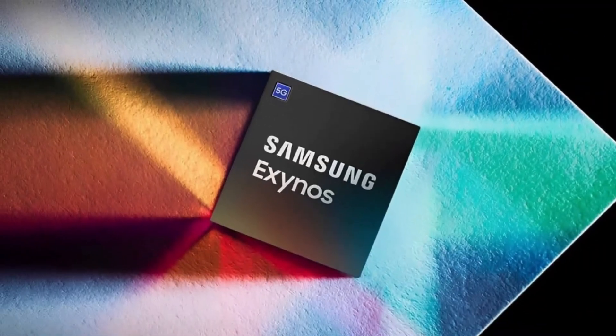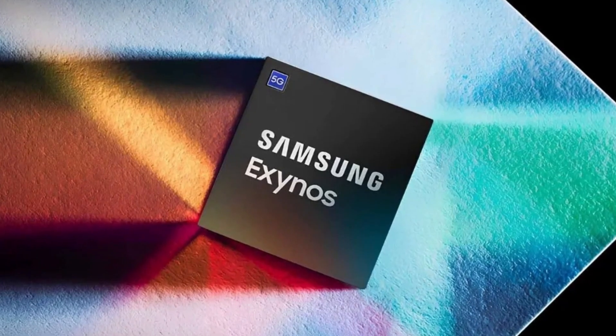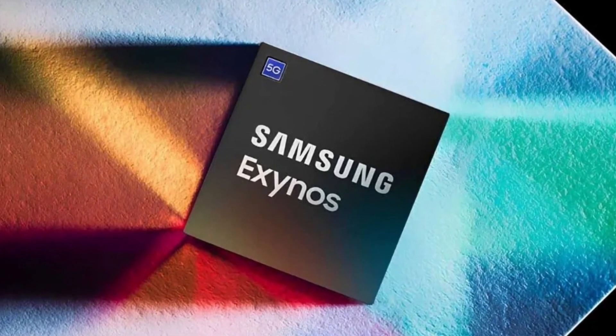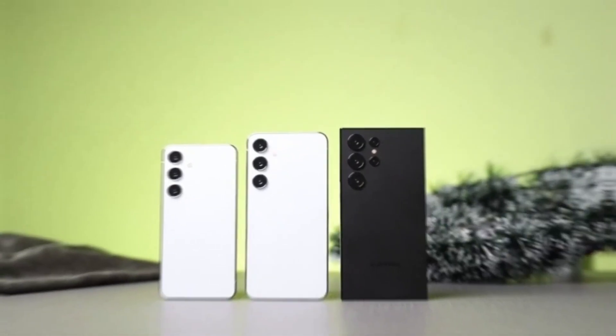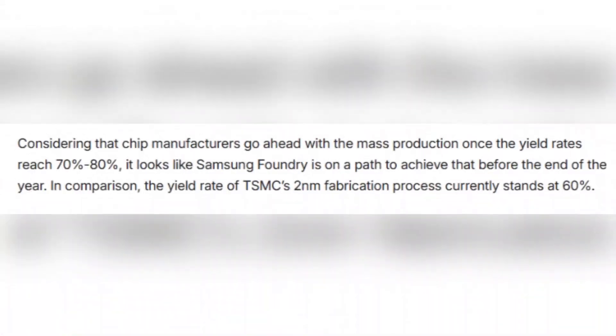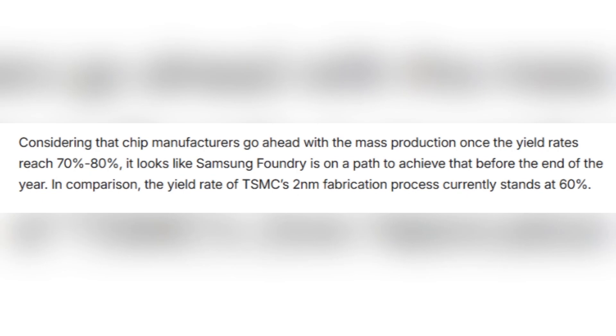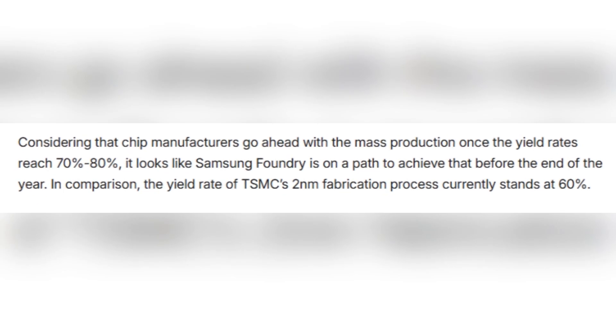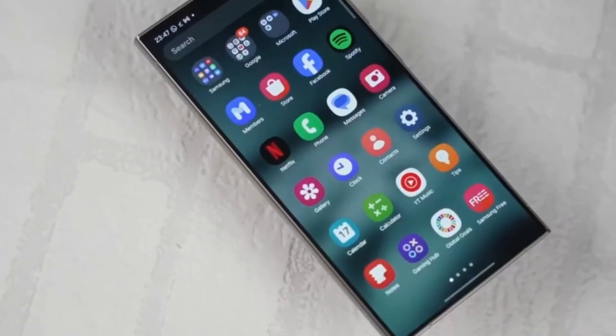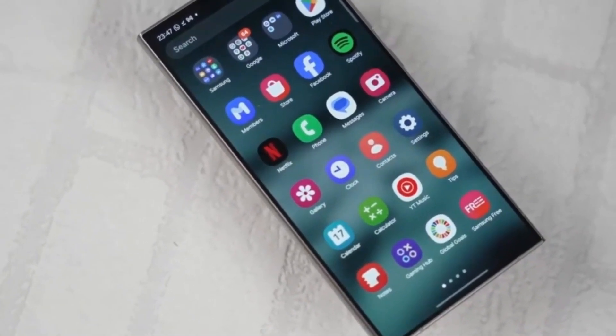If they hit the mark, the Exynos 2600 could enter mass production by November, giving Samsung enough time to include it in the Galaxy S26 series. How does this compare to the competition? TSMC, the company that makes chips for Apple and others, has already reached a 60% yield rate for its own 2-nanometer chips — so Samsung still has some catching up to do, but it's not too far behind.